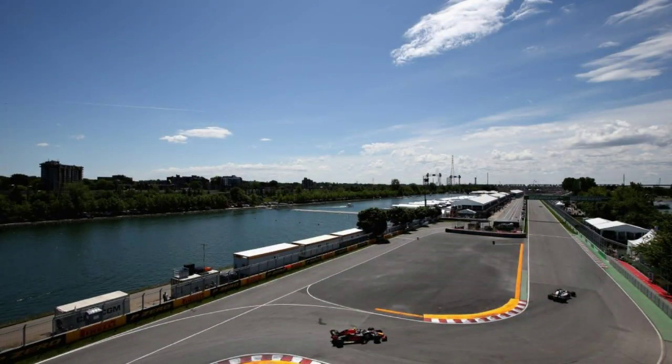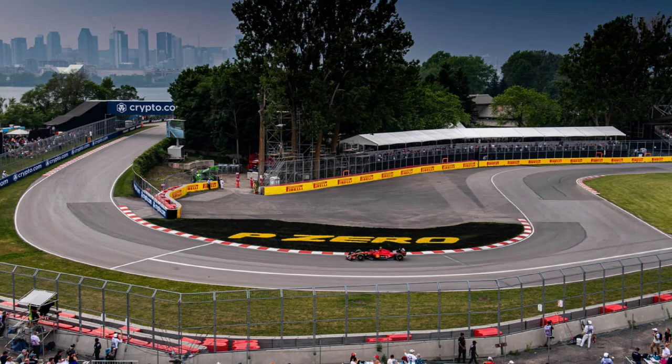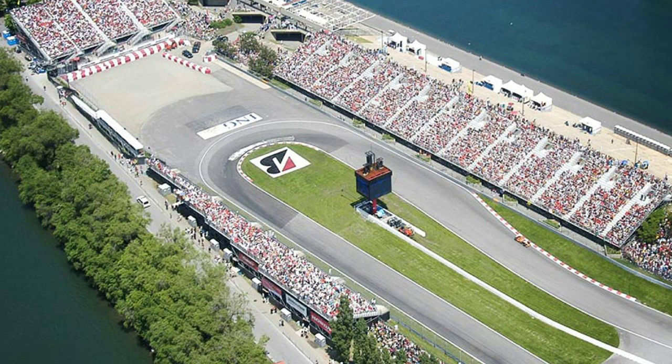Runoff areas and safety come from the Circuit Gilles Villeneuve in Canada. Honestly, I don't think Canada's runoff areas are the best on the calendar — there are many tracks that have better runoffs. But Canada does have decent runoffs, and plenty of other tracks, including former venues, could also be mentioned.